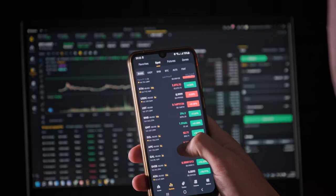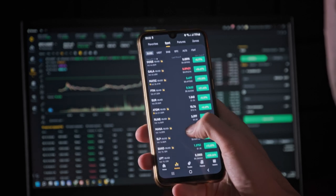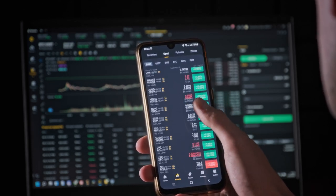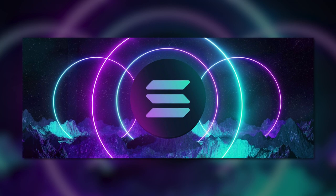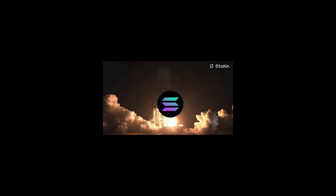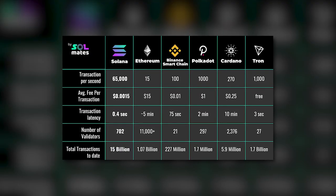NFT flipping allows for quick returns and may not require huge investments, and it has been proven to be one of the fastest strategies to boost your portfolio. We are particularly interested in flipping on the Solana network, as it has undoubtedly been at its peak lately, outperforming the competitors. Solana is arguably the leader in the NFT space these days.